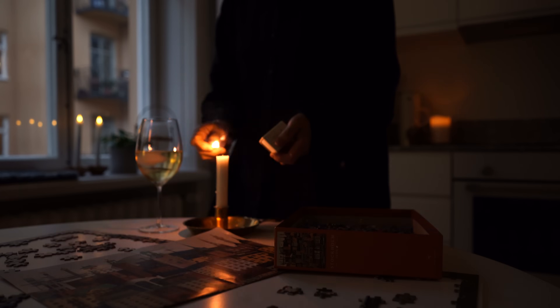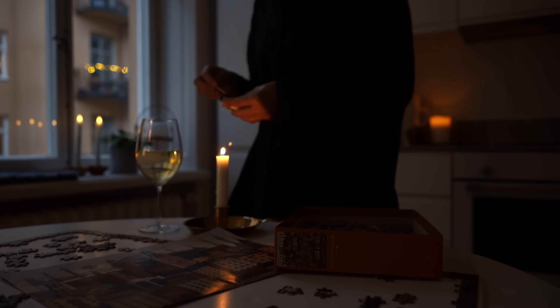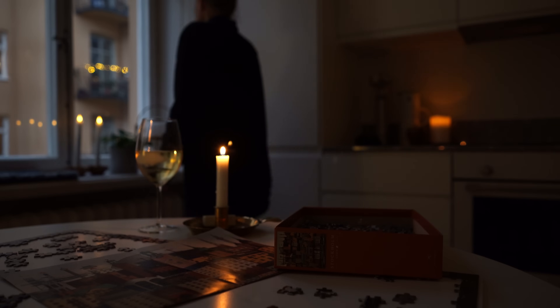Candlelight is just the coziest this time of year, so use those candles and also add fairy lights and cozy lamps to create a comfy atmosphere at home. Overhead lights are banned in my apartment — those are only turned on for cleaning.